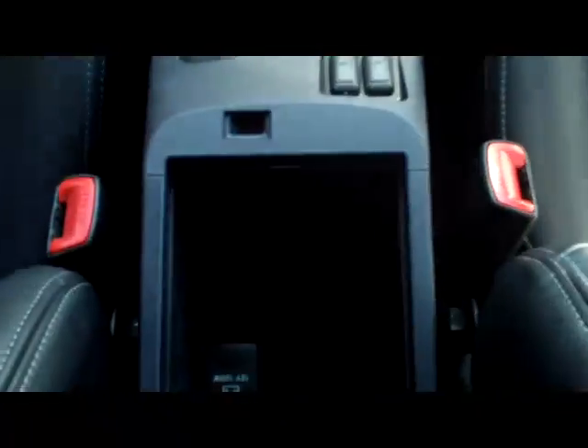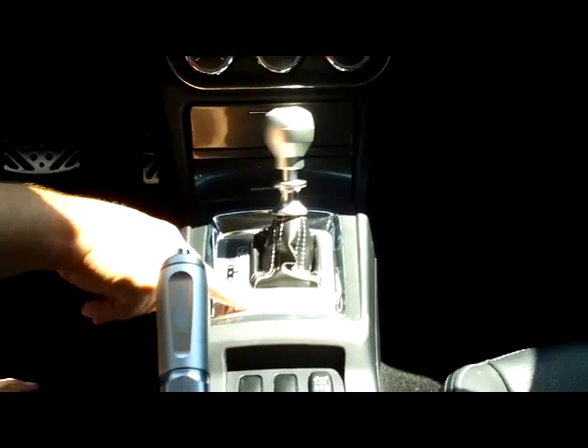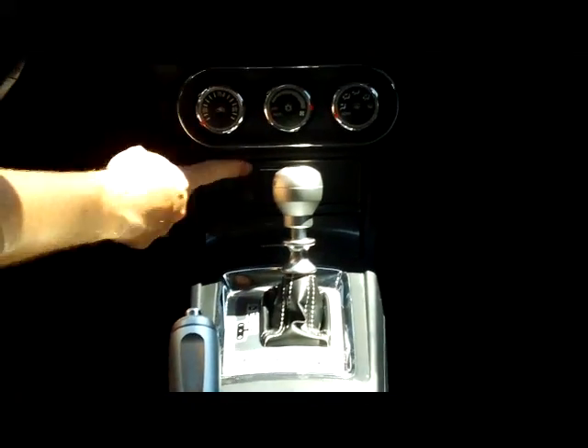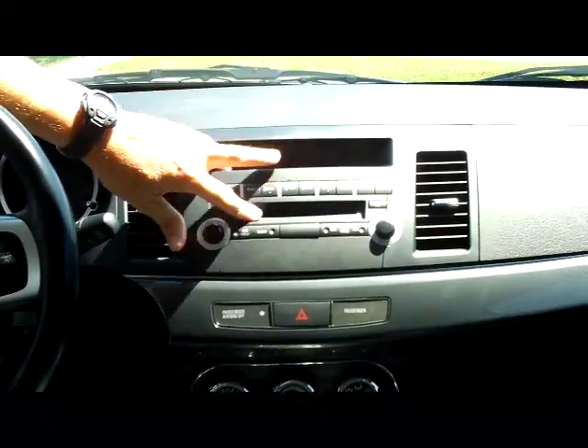Leather wrapped steering wheel and seats. Armrest with storage and power outlets. Heated driver and passenger seats. Cup holders. You do have your sport shift and you can also adjust the suspension. Ashtray and power outlet, more storage, heating and air conditioning controls, AM, FM, CD player.